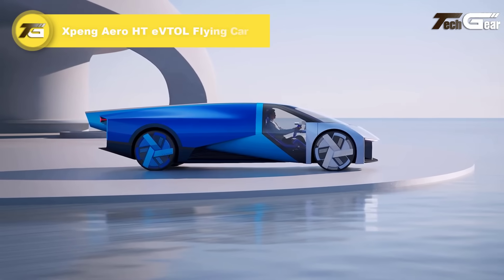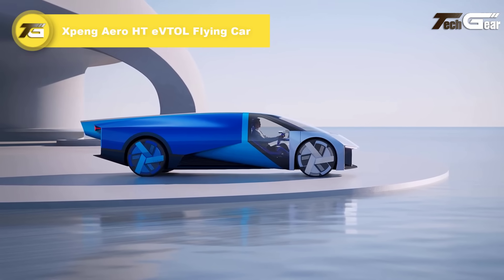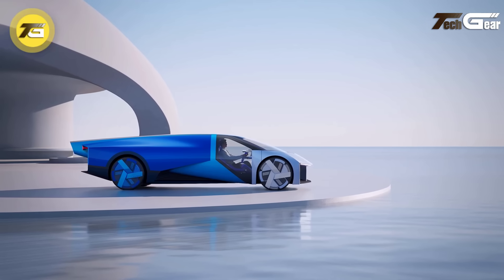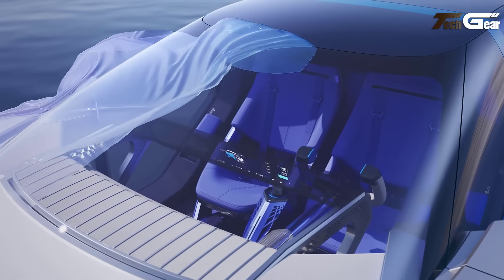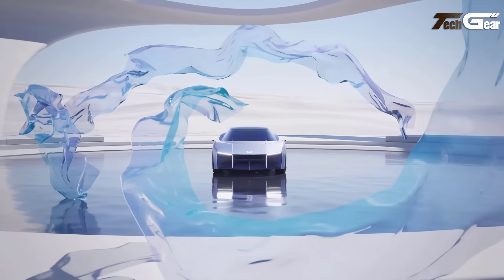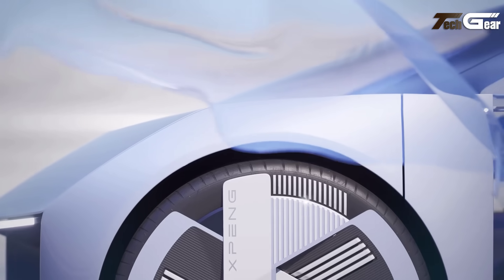Xpeng Aero HTE VT All Flying Car. The Xpeng Aero eVTOL All Flying Car is a groundbreaking concept that combines both ground and air travel in one seamless vehicle. Designed to carry two passengers, it features a sleek, car-like appearance, with its multicopter housing cleverly concealed within the body.